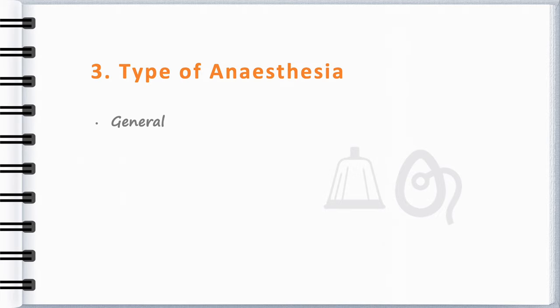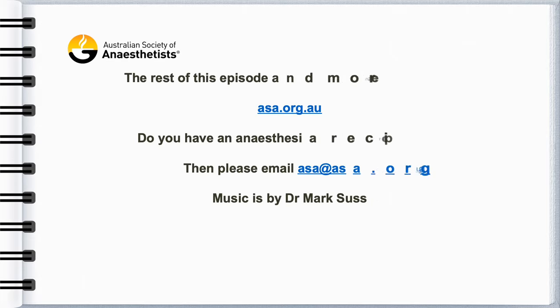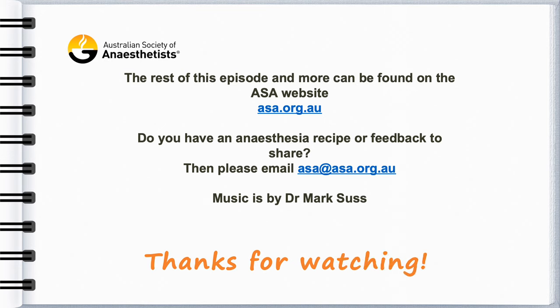That's all we can share with you from this video out of respect to our generous contributors. If you'd like to access the full video library and more, you can do so by visiting the ASA website. You'll need to be a member of the Australian Society of Anaesthetists. To find out more, follow the links in the notes below.